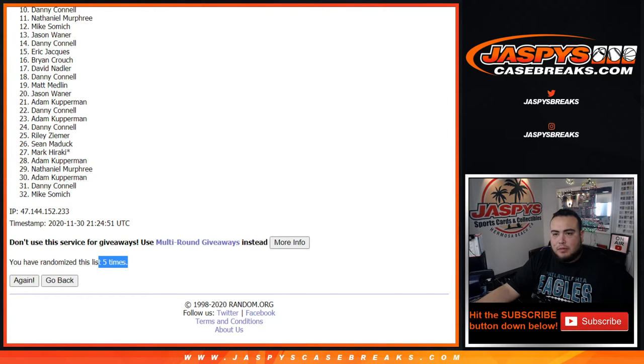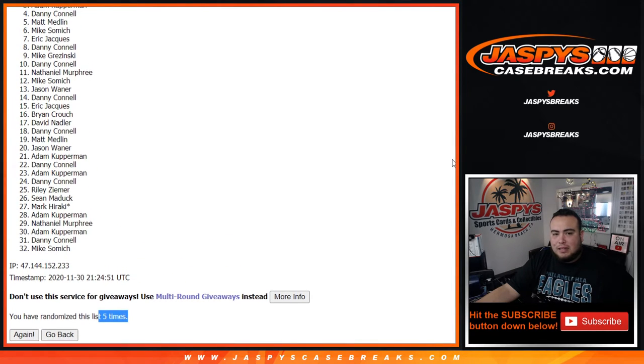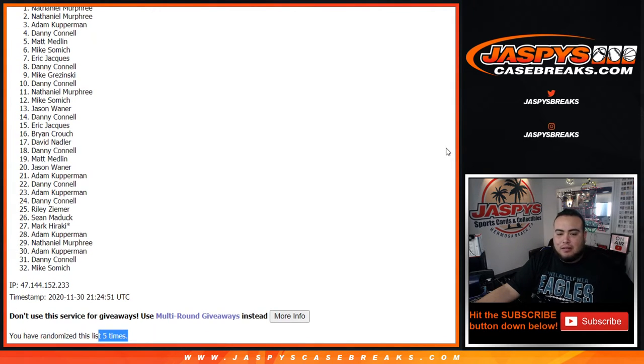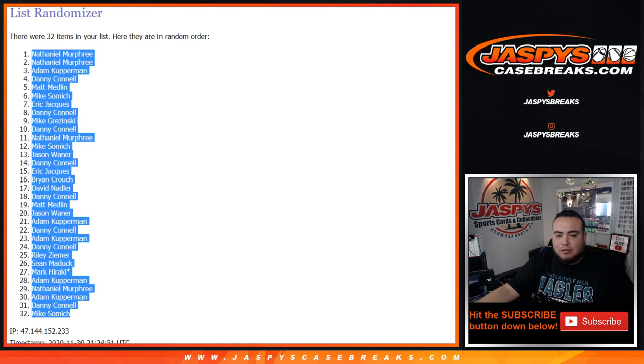Five times. Mike, Matt, Danny, Adam, Nathaniel — and Nathaniel, wow! Top six are in after five times. Let's paste the whole list in here so you guys can see.